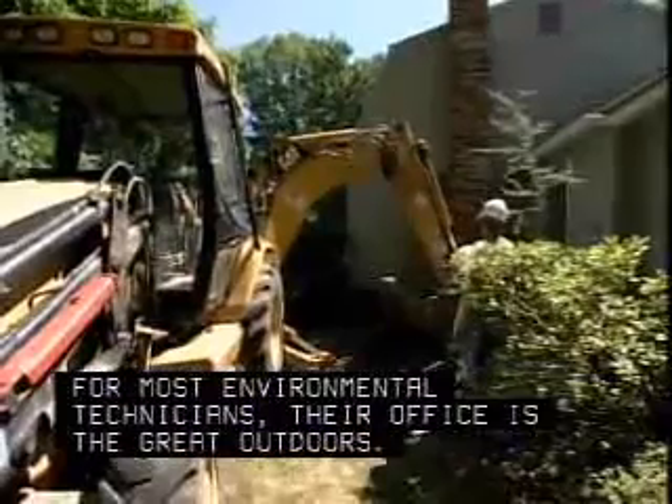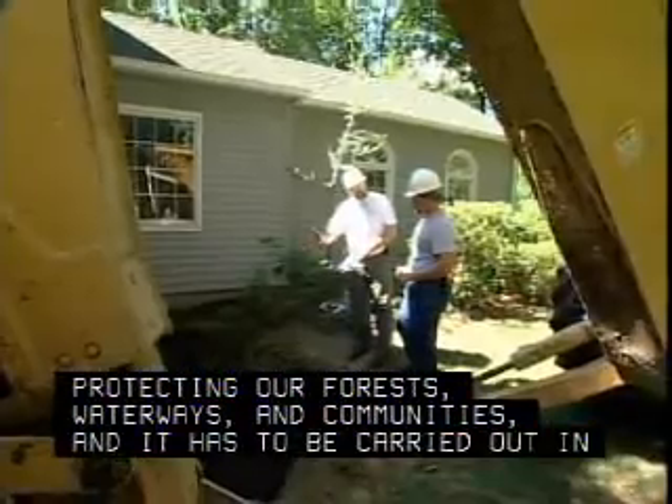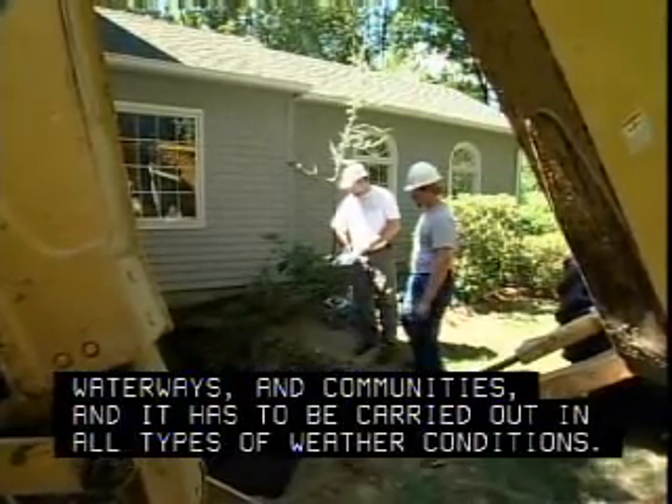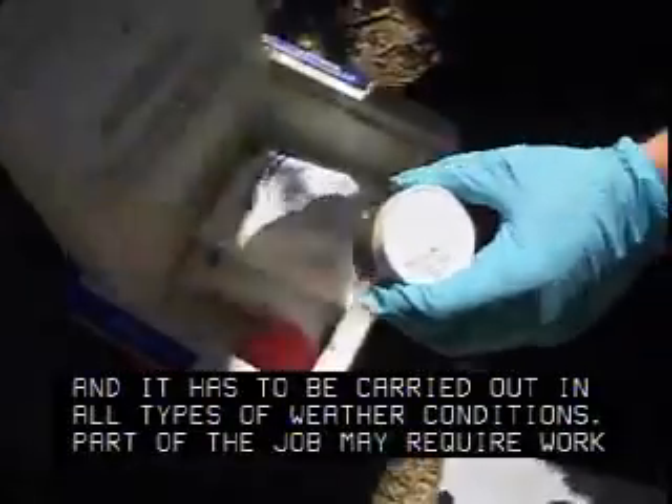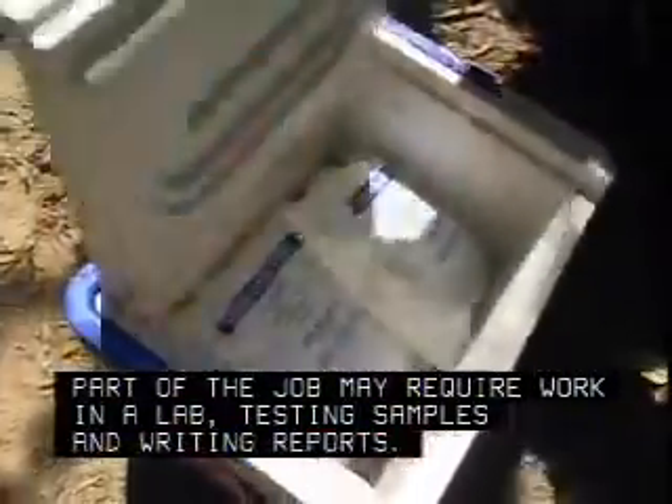For most environmental technicians, their office is the great outdoors. Field work is essential in protecting our forests, waterways, and communities, and it has to be carried out in all types of weather conditions. Part of the job may also require work in a lab, testing samples and writing reports.